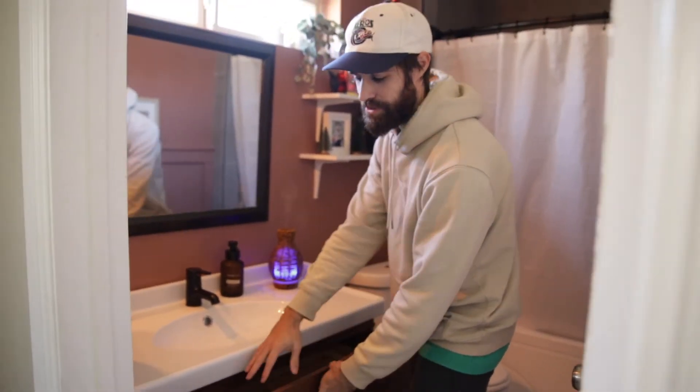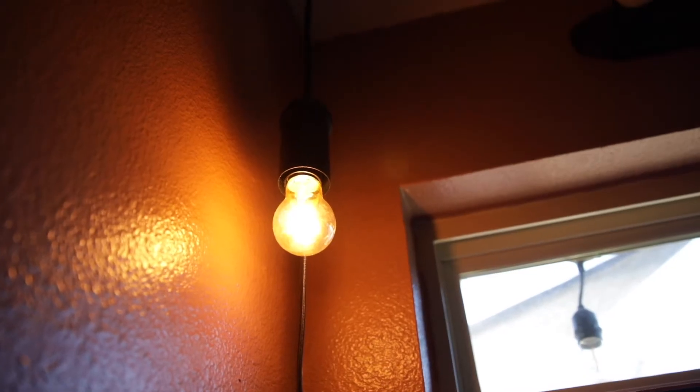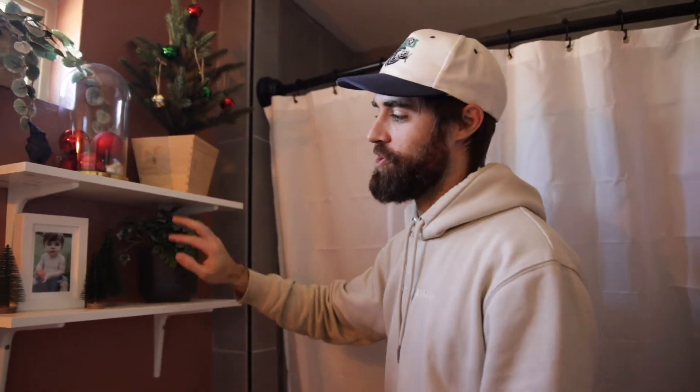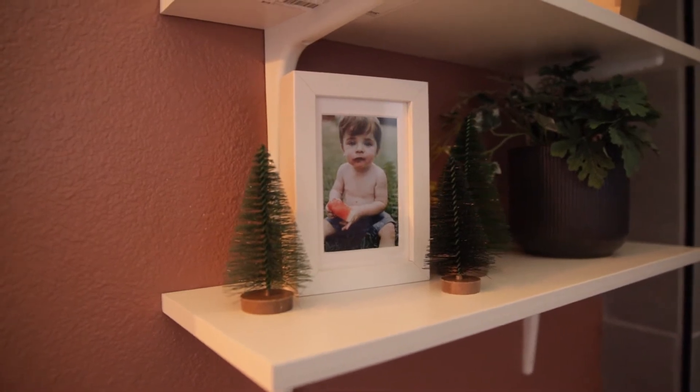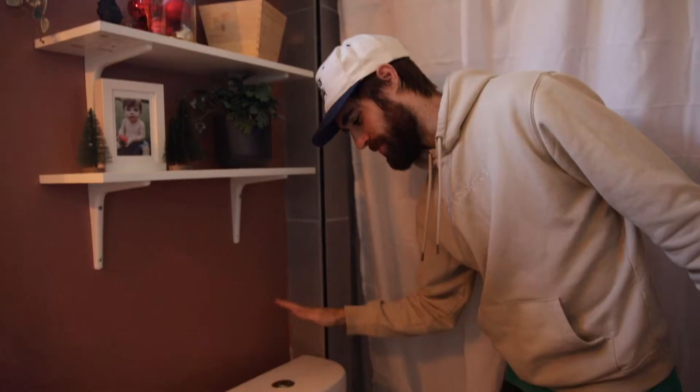We have the Ikea — I think it's a 40-inch floating vanity with two drawers. We put some lovely decoration on here, and we got a nice light bulb. Then we bought some Ikea shelves, just two of them — pretty cheap and easy to install. We got some nice decorations for Christmas, and then we have the new toilet, which works!